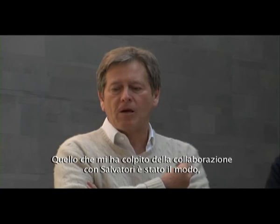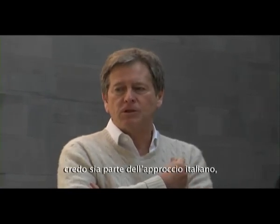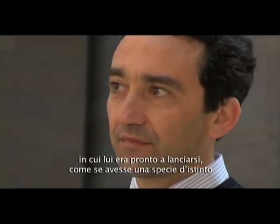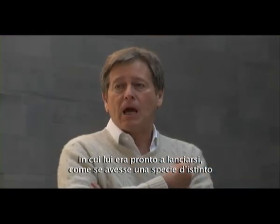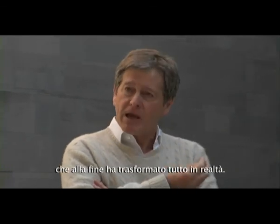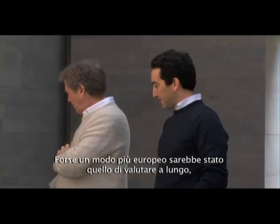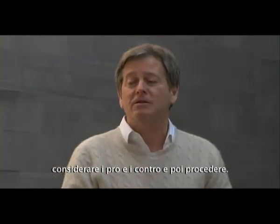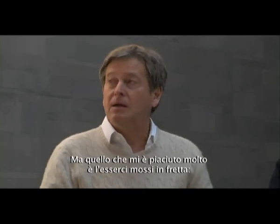What struck me about the collaboration with Salvatore wasn't really unexpected. It's an Italian approach — he was prepared to just jump in. He must have had some kind of instinct and then he made it happen. Perhaps another European way would be to consider it for a long time, weigh up the pros and cons, and then carry it out. But what was very nice for me was that we were moving at speed.